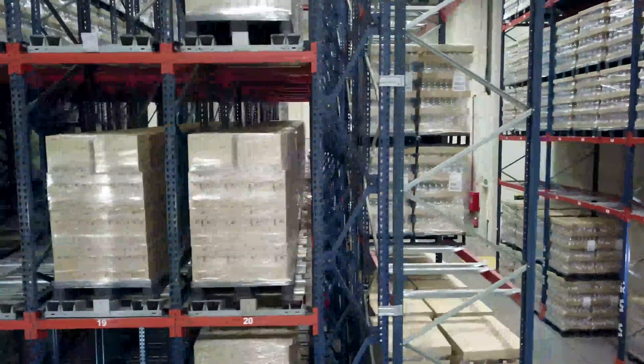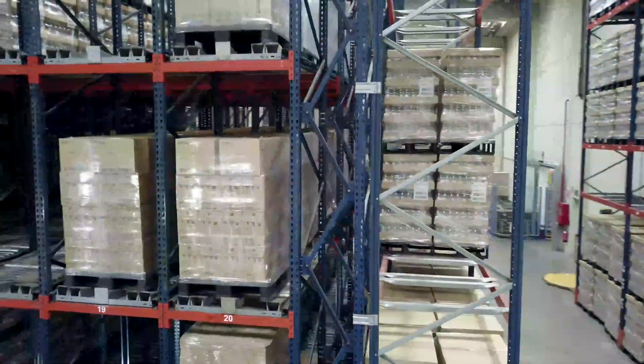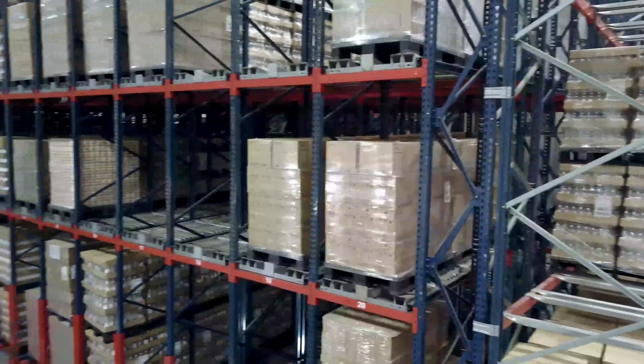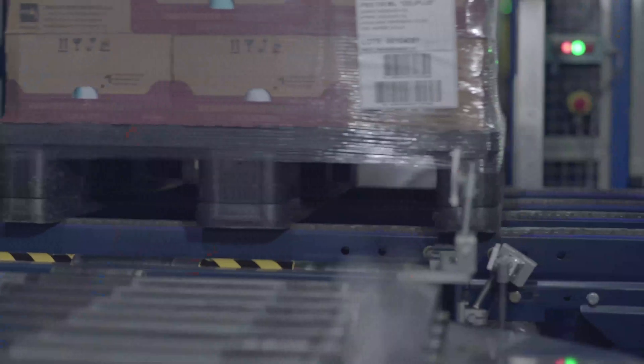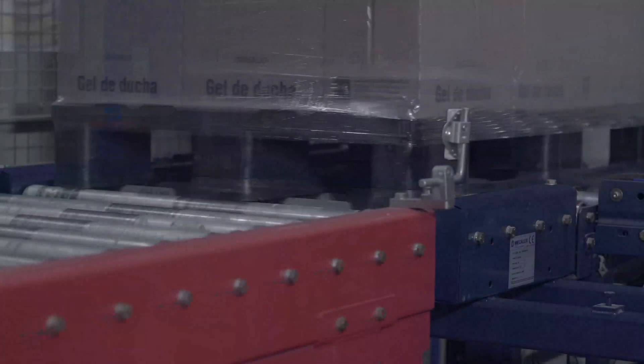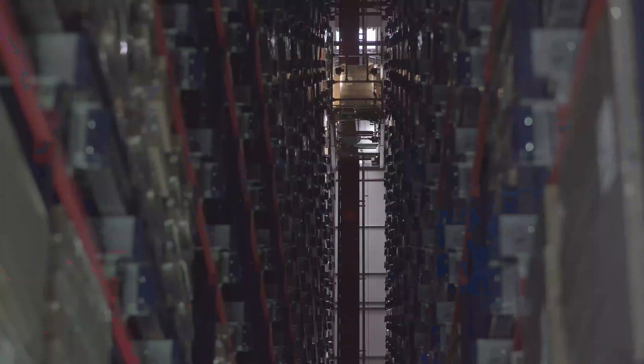This system groups and sequences the products by route, vehicle, customer, delivery order, and other variables, reducing dispatch times. Mecalux's software supervises all warehouse operations in real time. By keeping everything under control, time and space are managed extremely efficiently.